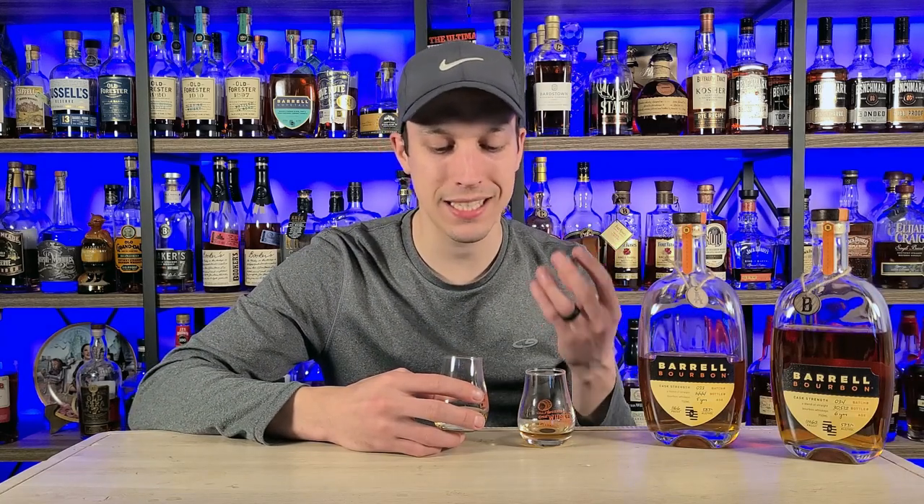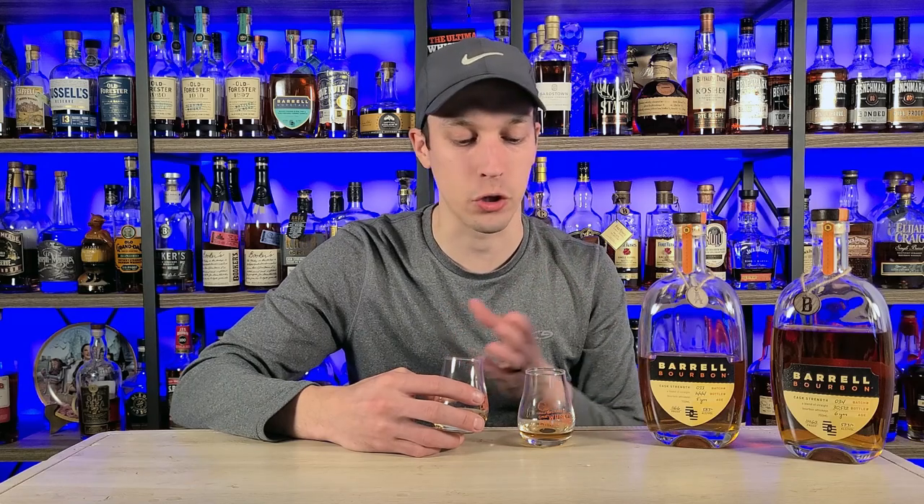I've got to say, the rye spice on both of these is so good — that cinnamon, that allspice, just so good. It's not overwhelming, not super spicy. It just hits the back of the palate so nicely after the sweetness on the front of both of these. I love these bottles.